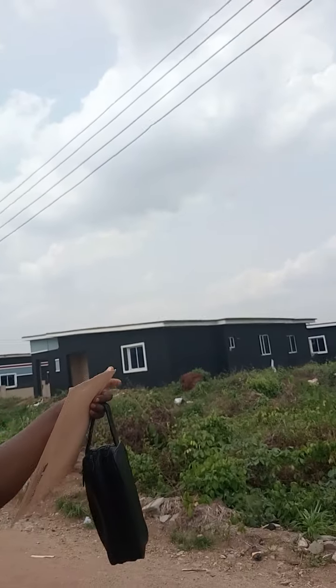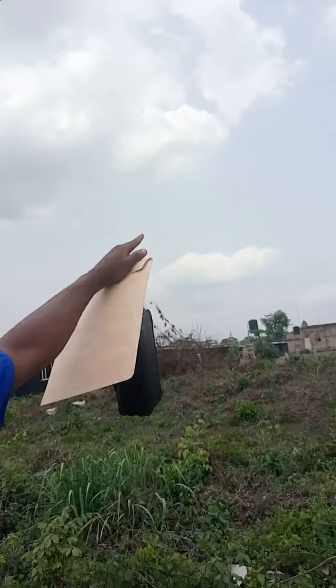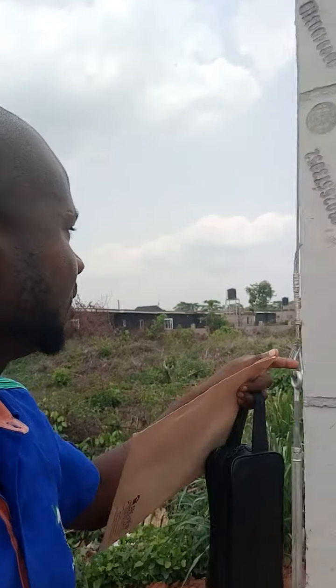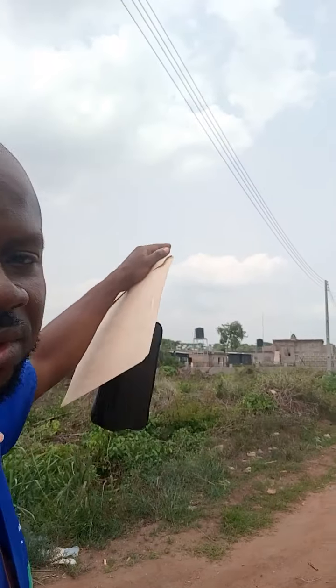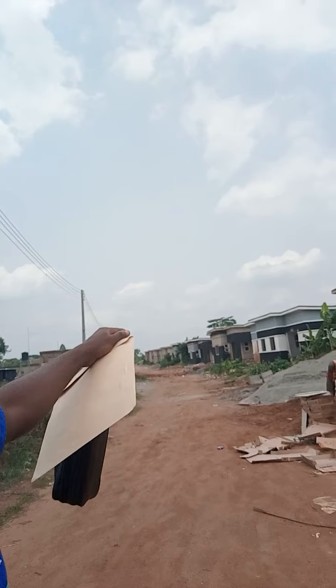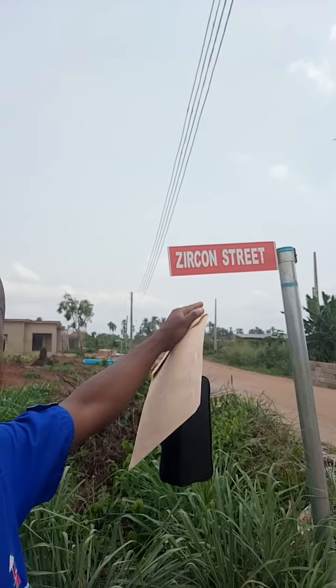Let's go back to the company building. This is another street with more units on ground. If you don't want the company design, you can buy land and build your own. That is where private individuals are building. These are the company-design units. This is Zicon Street.